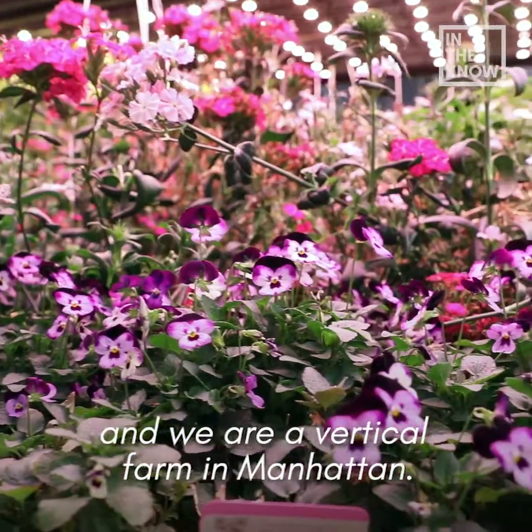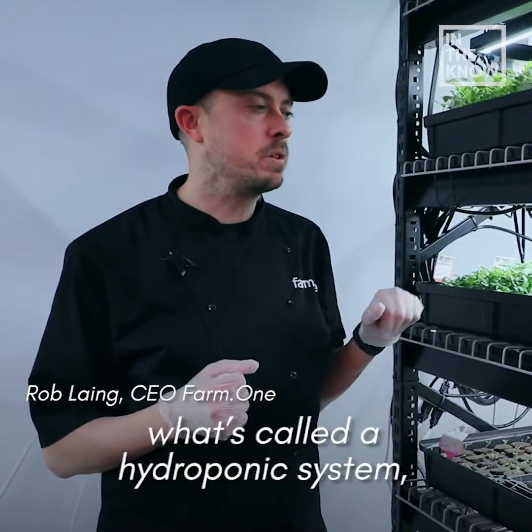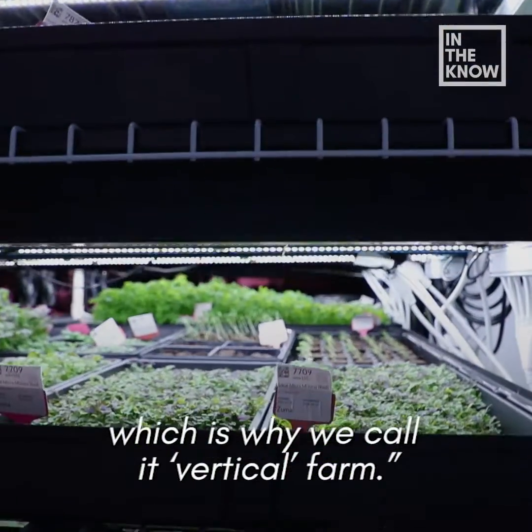We're inside Farm One, a vertical farm in Manhattan. Everything growing is inside what's called a hydroponic system, and it's stacked into multiple growing layers, which is why we call it a vertical farm.